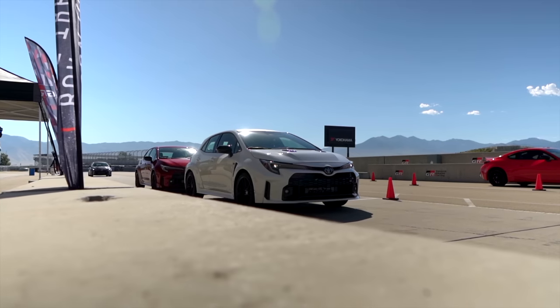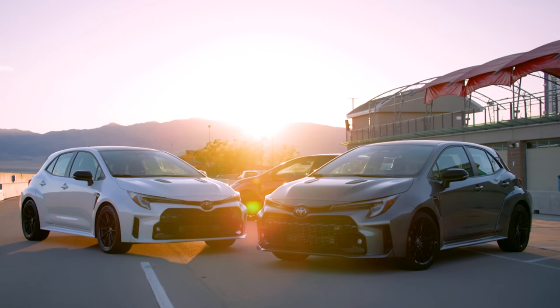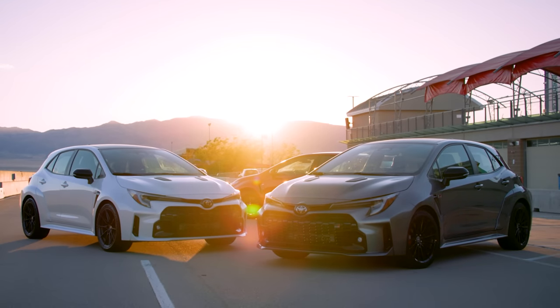And above all, finally, a concrete answer that yes — Toyota still knows how to make a sports car.